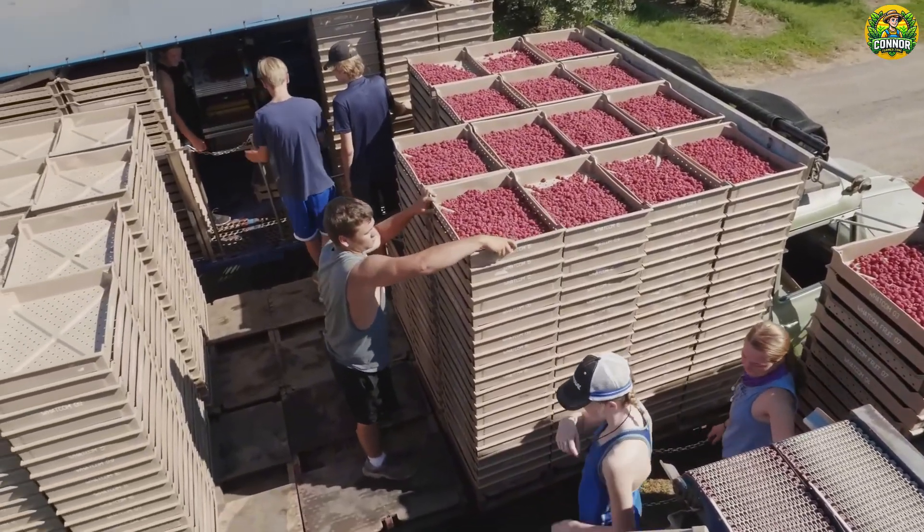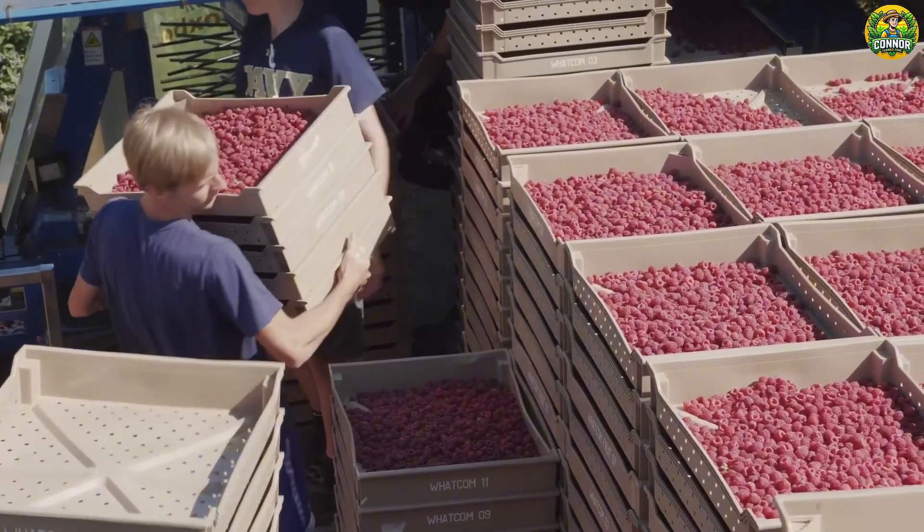Next, trays of berries are loaded onto trucks to be transported to the processing factory.